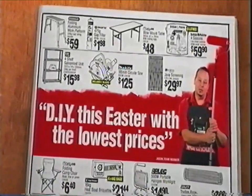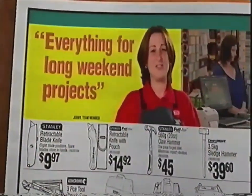You can't afford to deal away this Easter with the lowest prices. You've got all that extra time so you can't get a whole lot done.